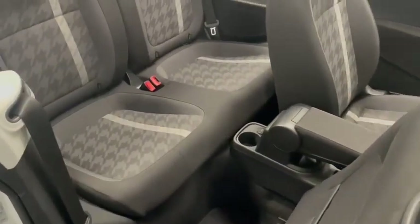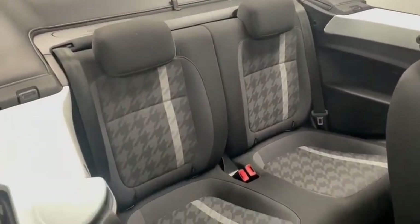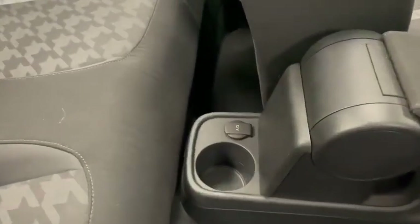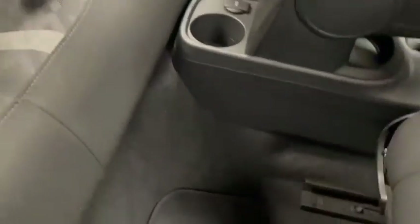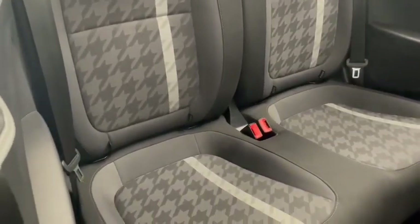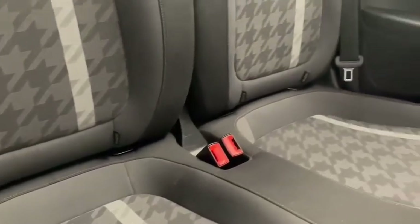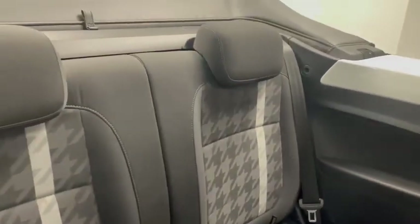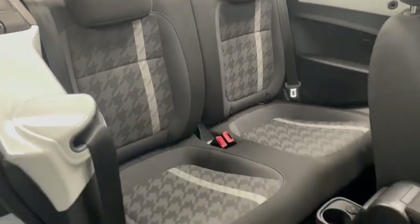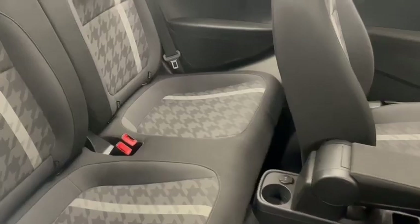Moving on to the interior, this car comes with the black cloth interior. In the back you've got a 12 volt socket with a cup holder. You also have the ISOFIX mounts, very important for child seat connections, and these seats also fold down — I'll show that in the pictures — which gives you a little bit more space in the back.